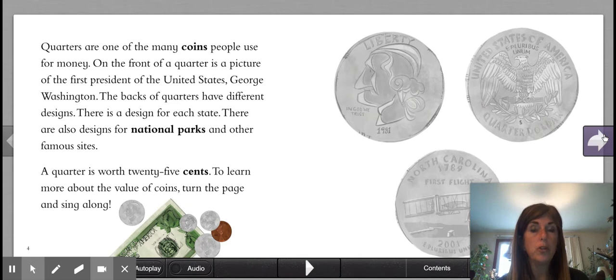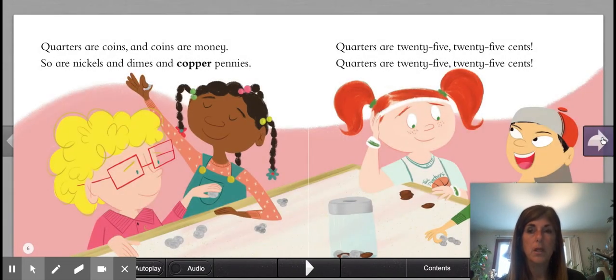A quarter is worth 25 cents. To learn more about the value of coins, turn the page. Quarters are coins and coins are money. So are nickels and dimes and copper pennies.